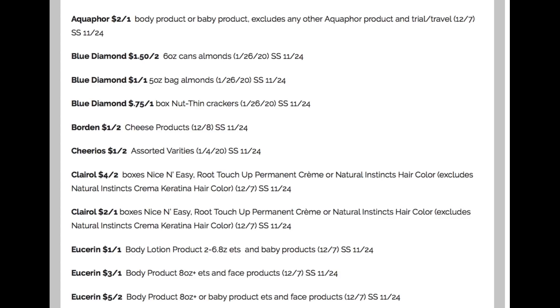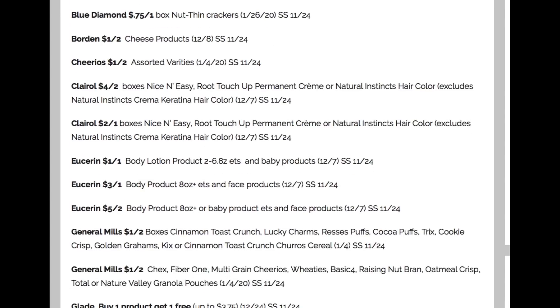A couple of Borden $1 off two on the cheese. Cheerios, we're getting $1 off two. A couple of Clairol hair color coupons. We really haven't had fantastic hair color deals, so when we get them, make sure you stock up because sometimes it may take a while for another one to come back.